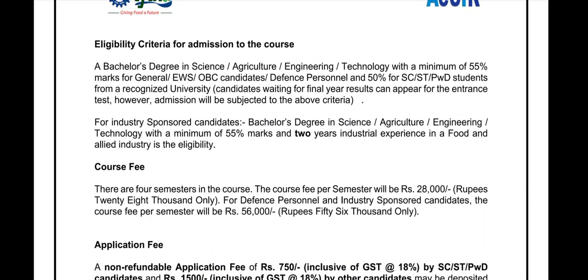The eligibility criteria for this course: a candidate must have a bachelor's degree in Science, Agriculture, Engineering, or Technology with a minimum of 55% marks for General, EWS, OBC candidates, and defense personnel, and 50% for SC/ST and PwD students from a recognized university. Candidates waiting for their final year result can appear for the entrance test, however admission is subject to the above criteria. For industry-sponsored candidates, a bachelor's degree with a minimum of 55% marks and two years of industrial experience in a food and allied industry is required.